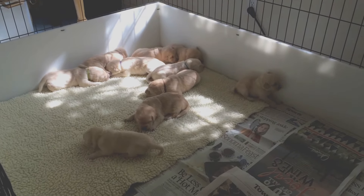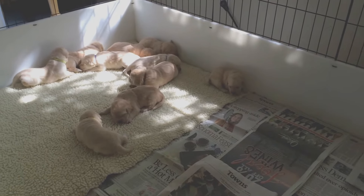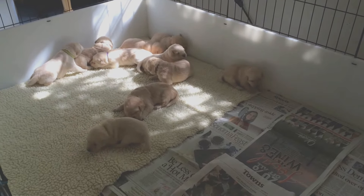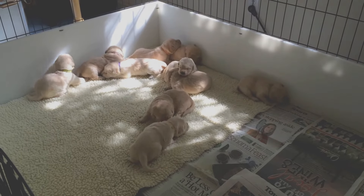You see I have them on half Sherpa and half newspaper. The idea is that they'll start to go over to the newspaper to go pee and poop on, but that takes a little while.